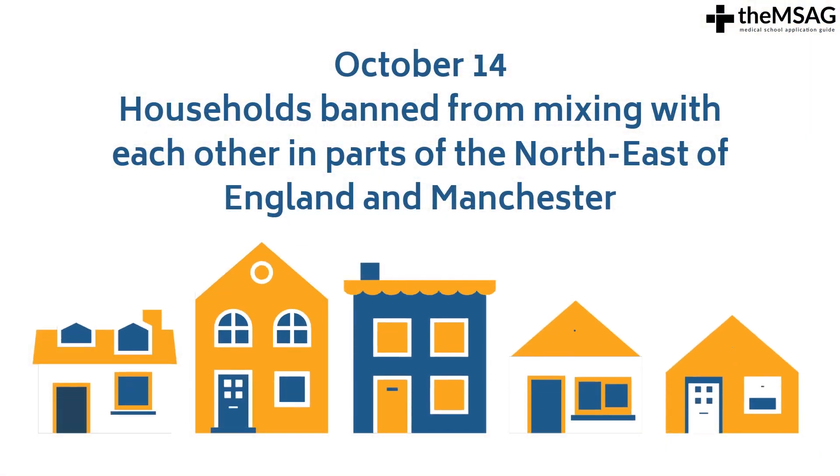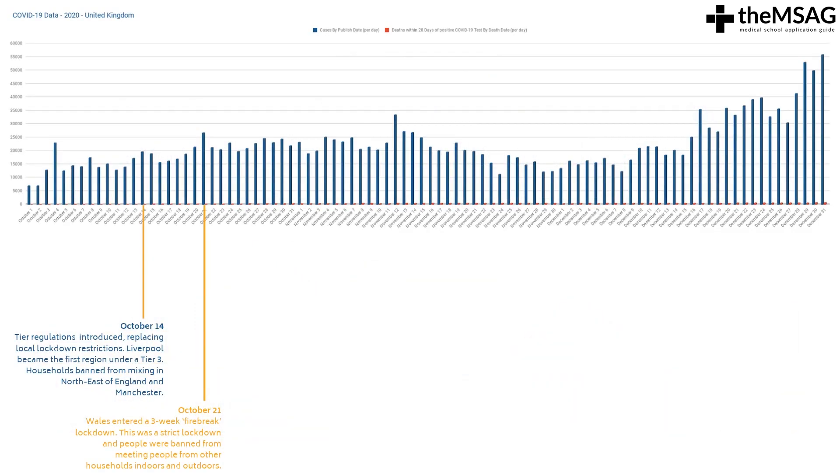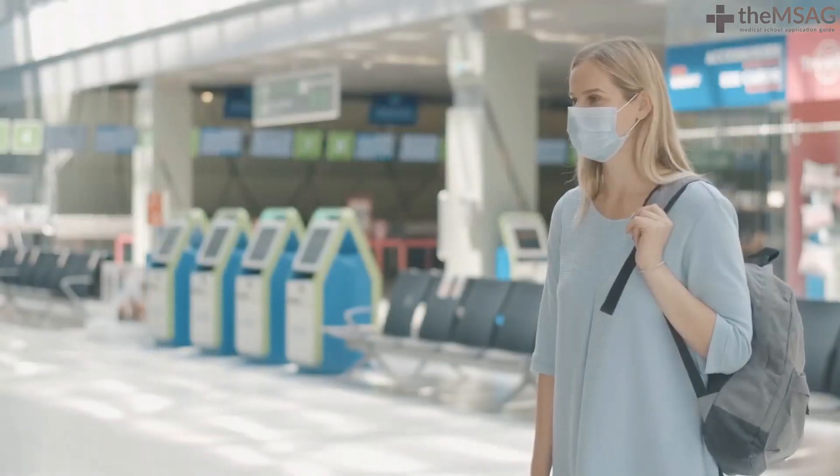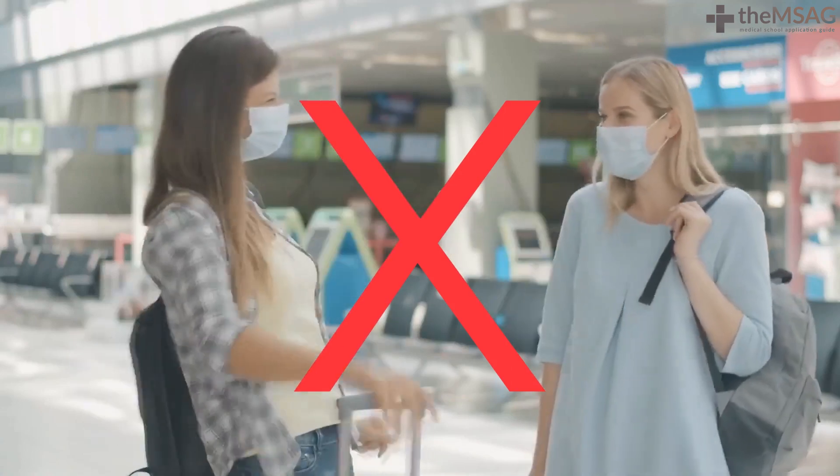Households were also banned from mixing with each other in parts of the northeast of England and Manchester. On October 21st, Wales entered a 3-week firebreak lockdown. This was a strict lockdown and people were banned from meeting people from other households, both indoors and outdoors.